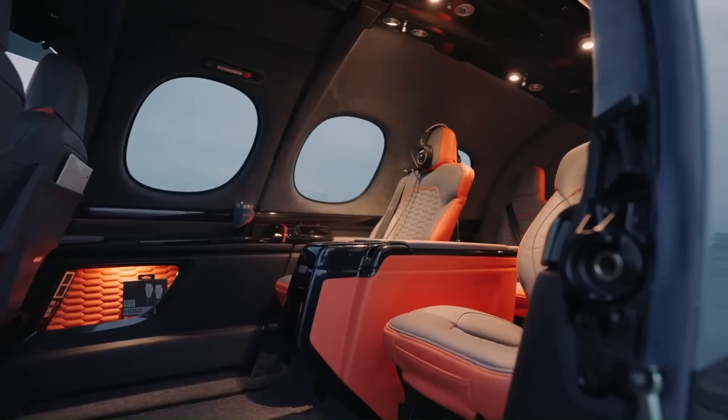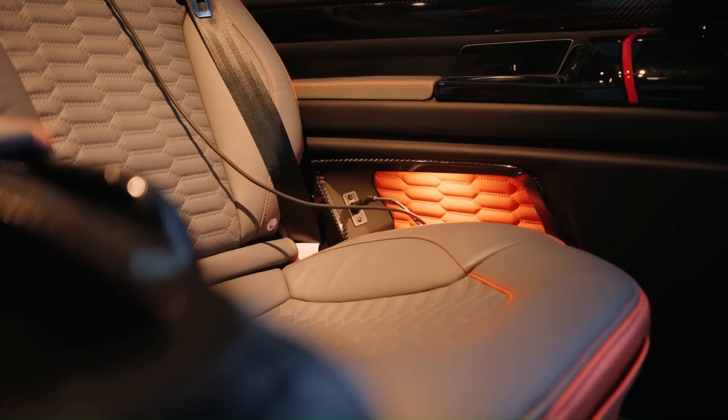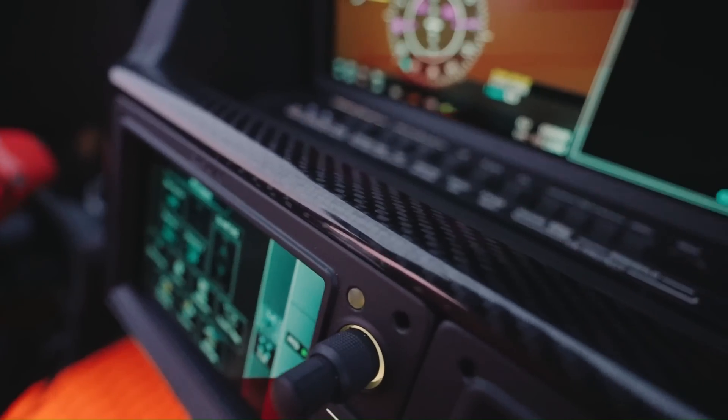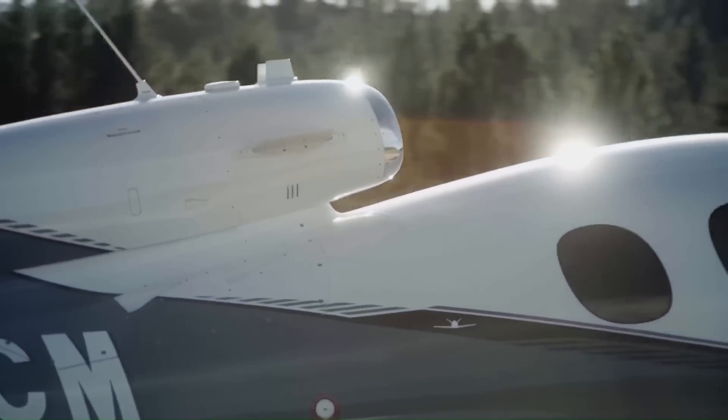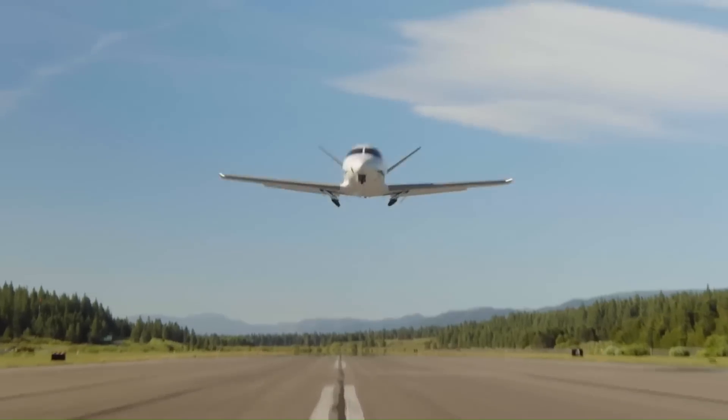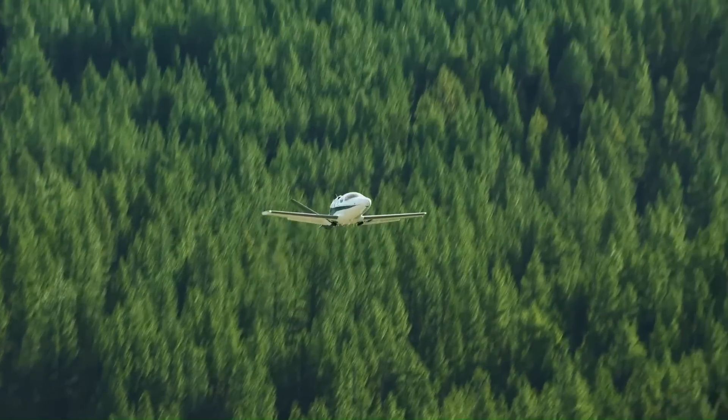With a spacious cabin, ergonomic seating, and large windows, the Vision Jet delivers a comfortable flying experience for up to five passengers. Its ability to operate from shorter runways makes it highly versatile, appealing to a wide range of aviation enthusiasts and professionals.